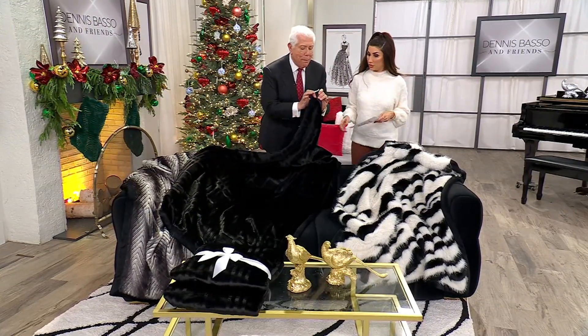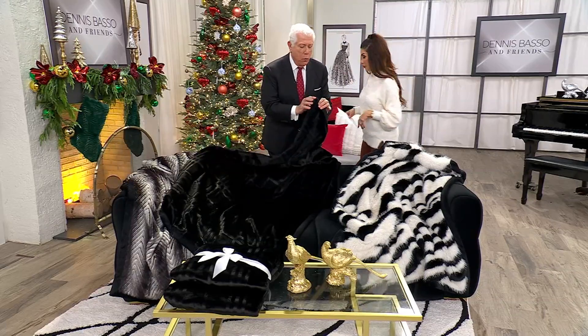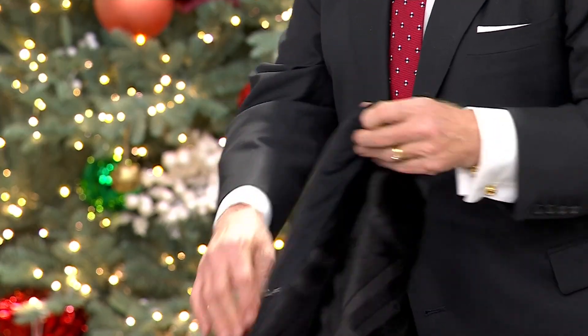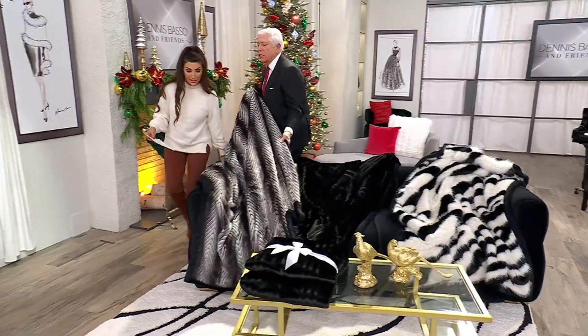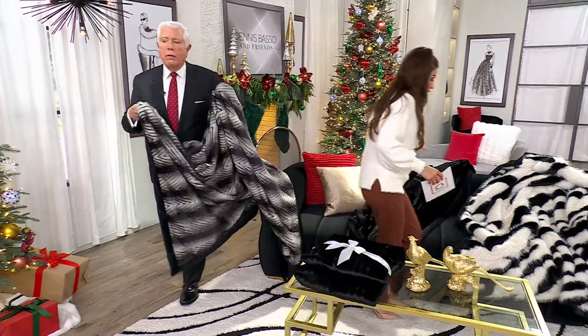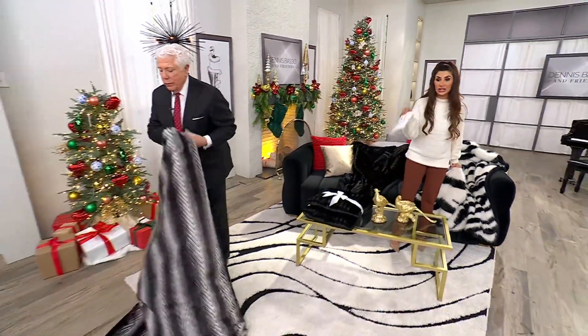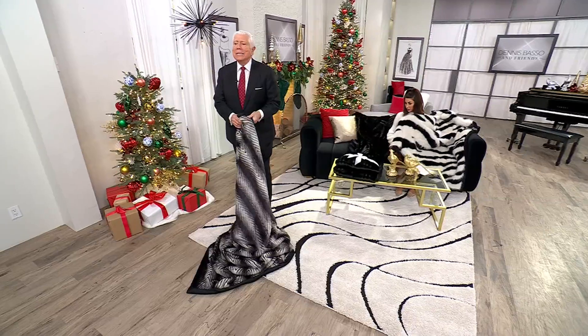They all have the mitered corner with the border, the way we drew it on Madison Avenue, and there's padding so it has a little bit of texture. And then look at this — black chevron. Dennis, this is like, what is going on? These are beautiful. Just look at this. We have fewer than 400 in each of these.